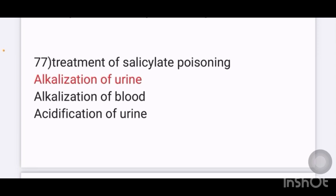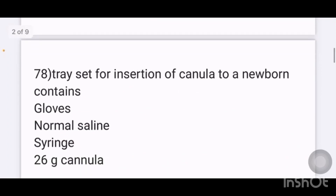Treatment of salicylate poisoning: options given are alkalinization of urine, alkalinization of blood, or acidification of urine. The answer is alkalinization of urine.